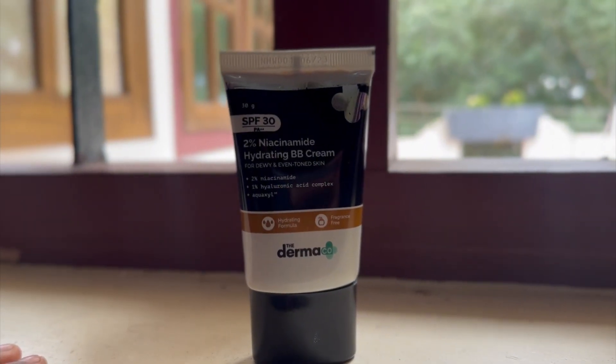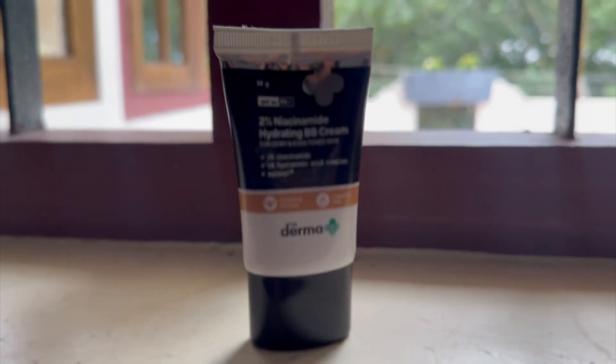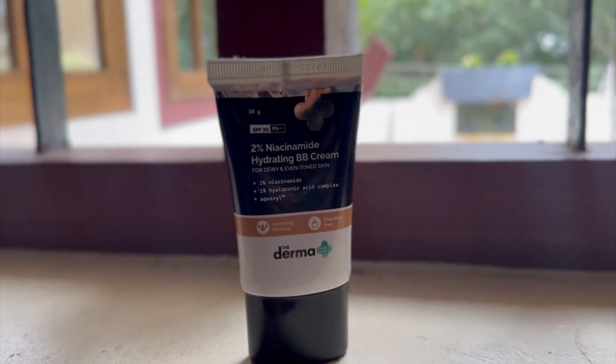In combination with that, these BB creams also have 1% hyaluronic acid. Hyaluronic acid takes moisture from the atmosphere and locks it into your skin, and it works beautifully that way. The combination of niacinamide plus hyaluronic acid is great — it's a match made in heaven and it can really do so much for your skin. It can work on all skin types, so that is the specialty of this BB cream.